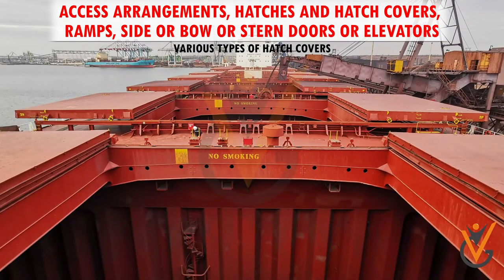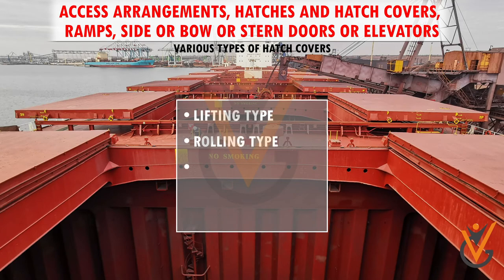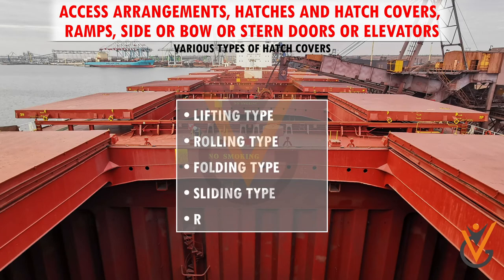The various types of hatch covers that are mainly used on board are as follows: lifting type, rolling type, folding type, sliding type, and roll stowing type.